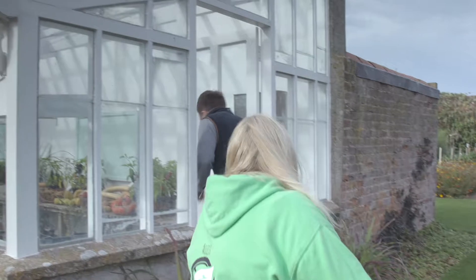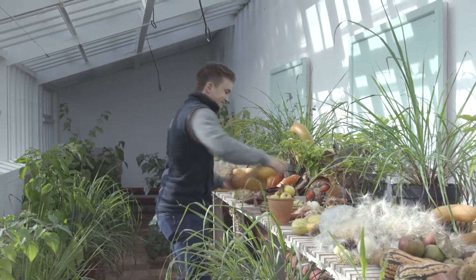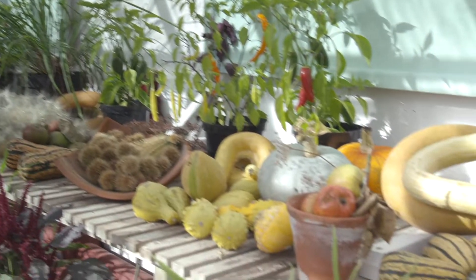I'm going to get us some pumpkins - find the most unusual one, Charlie. Look at this, what a beautiful selection of veg. And not just in the greenhouses - you can find them throughout the garden in autumn.